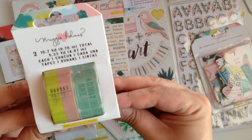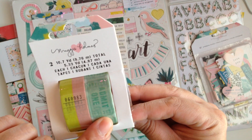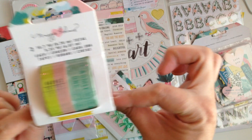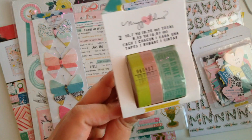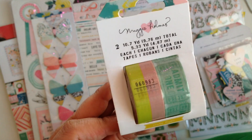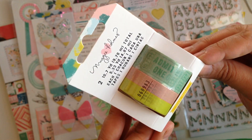I got the washi tape and you get two rolls. You get the ticket one, which I'm obsessed with — I love that. And then you get this other one right here. Hopefully you guys can see. Isn't that ticket one so cute? I love it.